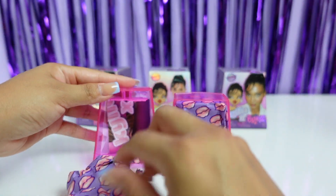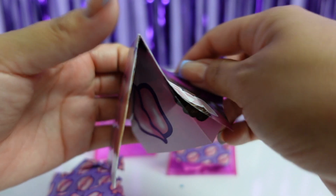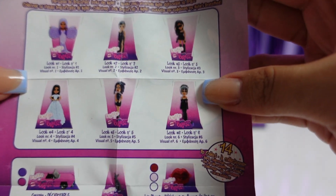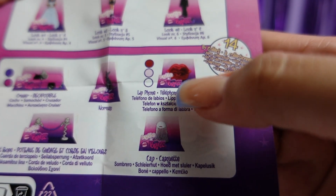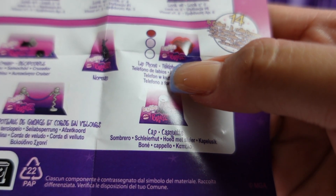We have two in here — oh, we have a checklist! Let's go ahead and take a peek and see what we are going to be collecting. We have all the different mini Bratz mini looks that we can collect. Oh my gosh you guys, you see the telephone — the lips telephone? I'm pretty excited for that, hopefully we complete the collection.